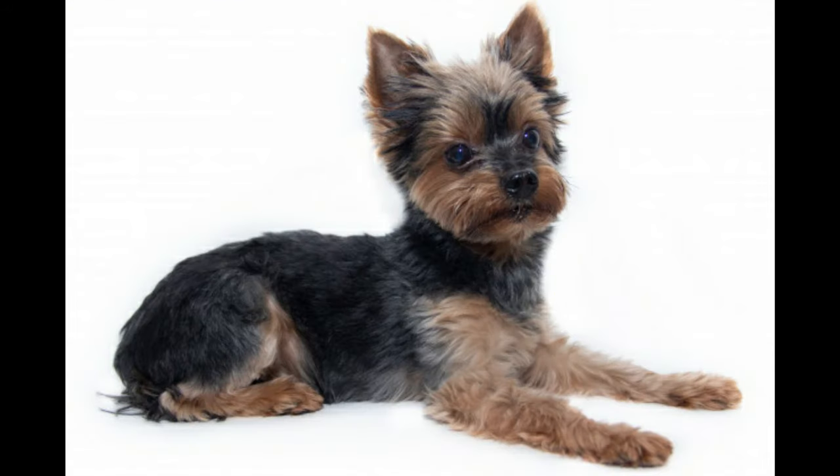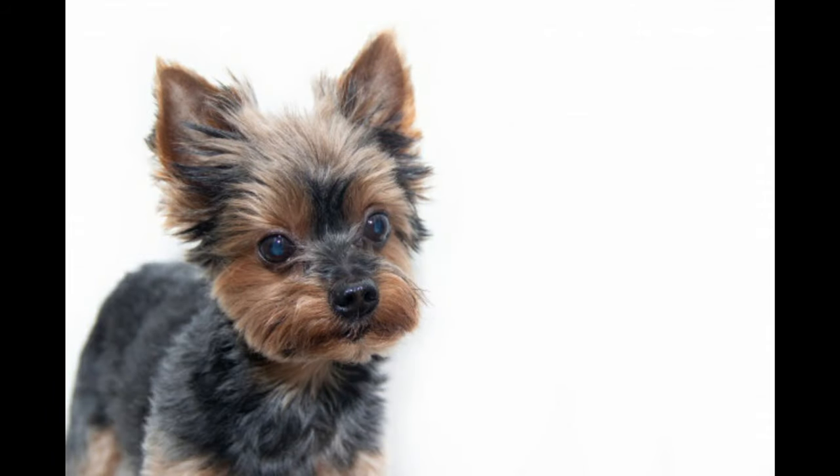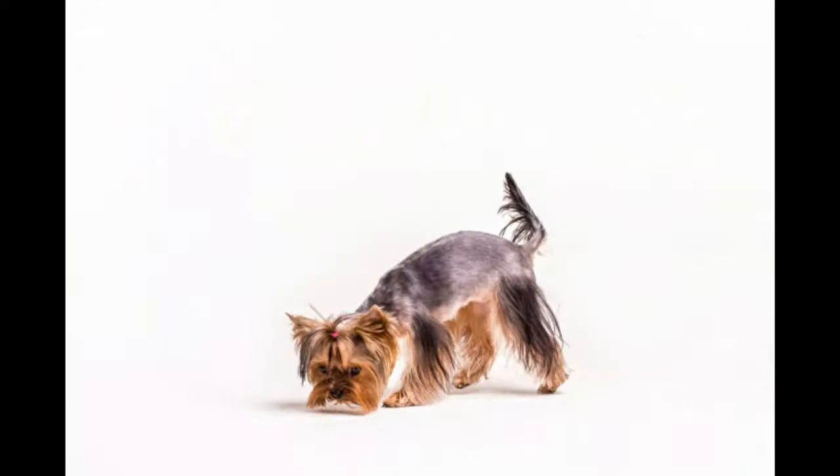They are terriers, and that means they have a stubborn, independent streak. Begin training early when your puppy is amenable to the process, and always conduct sessions with lots of praise and treats. Keep sessions short as Yorkies bore easily, and try to vary the activity as much as possible.